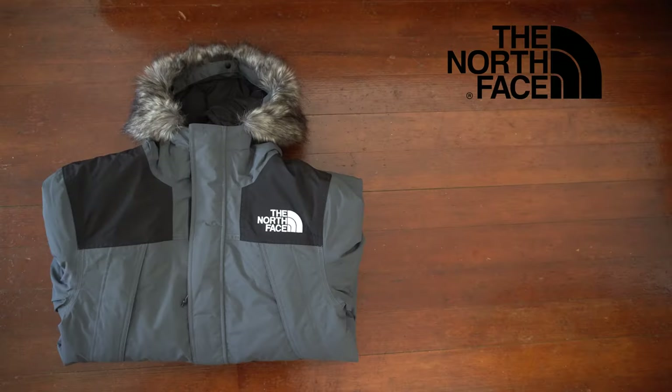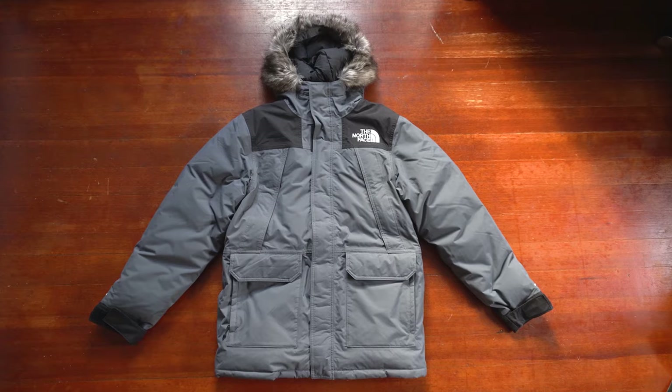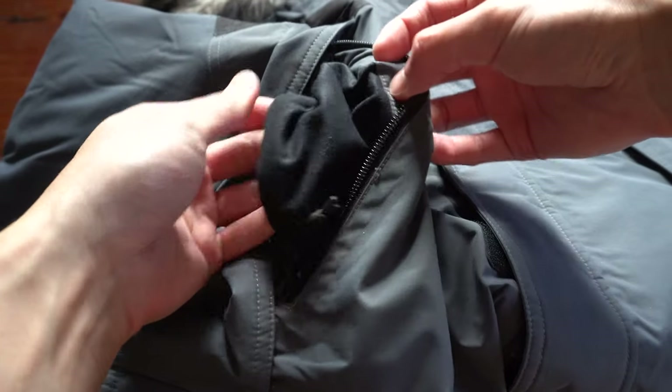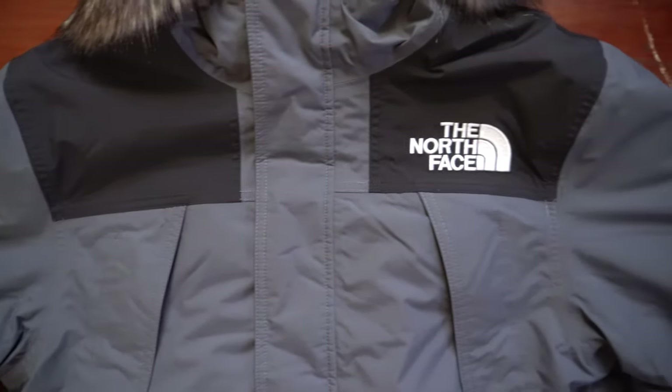The North Face McMurdo jacket retails for $400. It weighs 1,610 grams, the fill power is 600, the colorway is Venetian gray, and I got this in a size small. The shell is made from 100% nylon, and the lining on the inside of the pockets is also made from 100% polyester. The insulation is made from 75% recycled down and 25% waterfowl feathers.